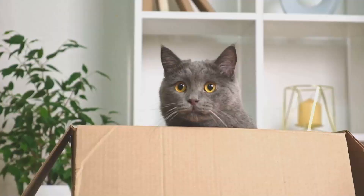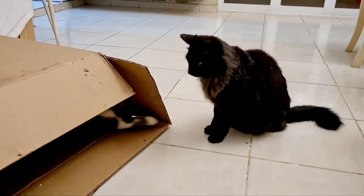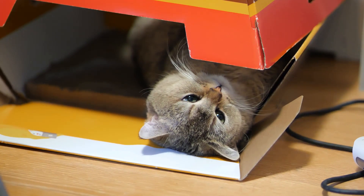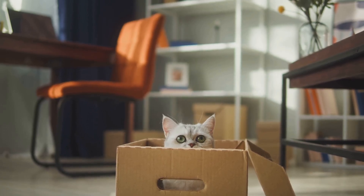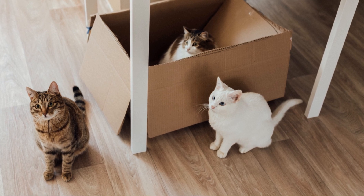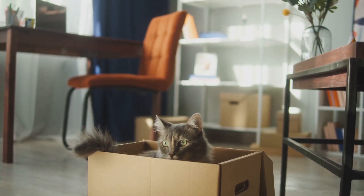In the wild, cats are both predators and prey. They need hiding spots to stay safe, and boxes provide the perfect solution. Cats feel secure and hidden, ready to pounce or relax without being seen. A study by the University of Utrecht found that cats with access to boxes had lower stress levels. The boxes acted as hiding places, reducing conflicts and promoting a sense of security. This natural instinct is strong even in our domesticated feline friends.